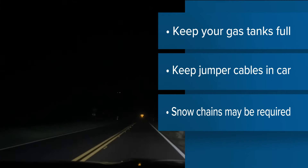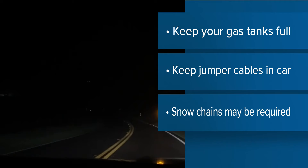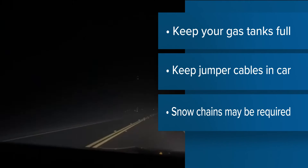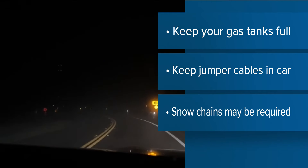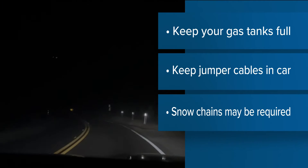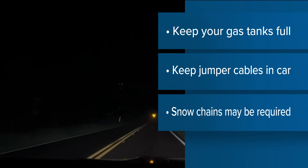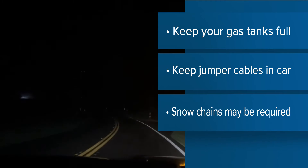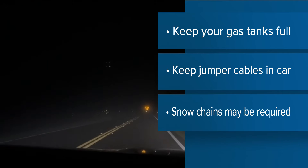If you see one of these signs requiring chains, pull over and put them on — not only for your safety and the safety of others, but you can actually be cited and fined by CHP if you don't have them on in areas that they're required. We also recommend keeping items with you in your car like extra food, water, clothes, and towels, as well as items for your car like an ice scraper, broom, or shovel if your car gets covered in snow.